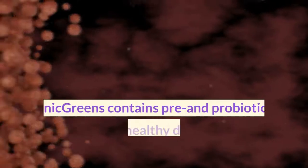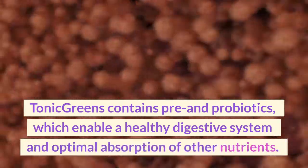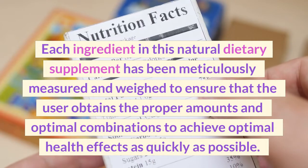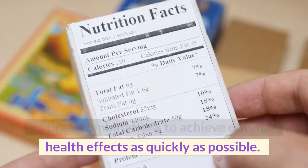Tonic Greens contains pre and probiotics, which enable a healthy digestive system and optimal absorption of other nutrients. Each ingredient in this natural dietary supplement has been meticulously measured and weighed to ensure that the user obtains the proper amounts and optimal combinations to achieve optimal health effects as quickly as possible.